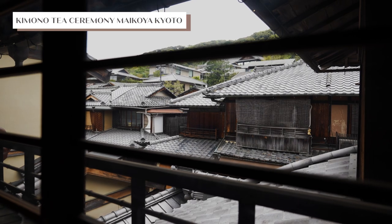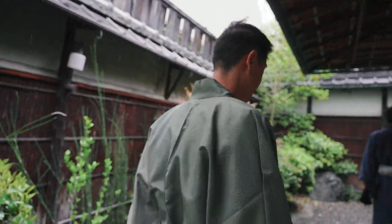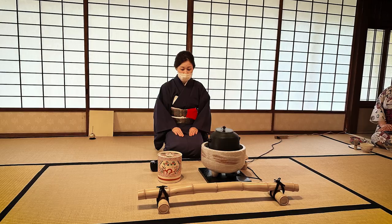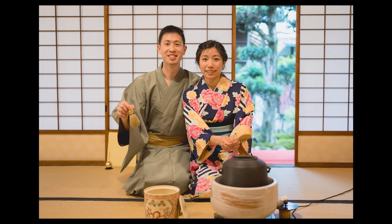We only booked one paid experience for our entire trip, and it's to get a glimpse of Kyoto's traditional tea ceremony. It's held in a historic townhouse in Gion, where you not only get to immerse yourself in the art of tea, but also get to experience real kimonos.